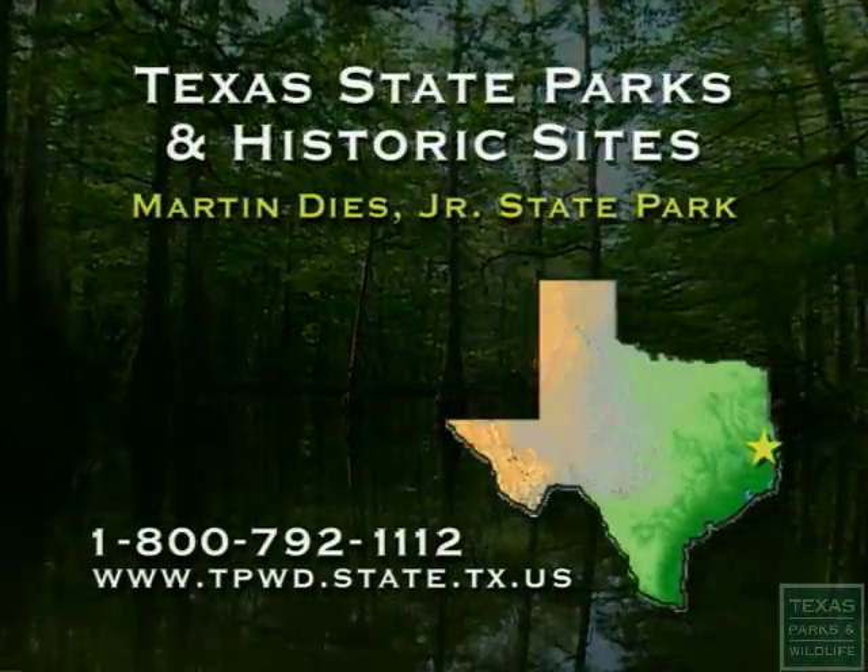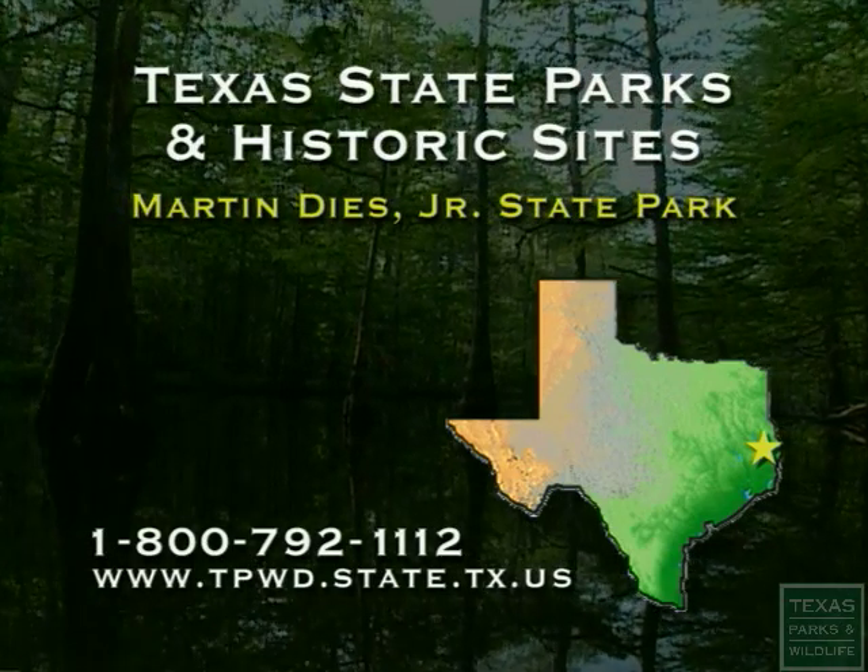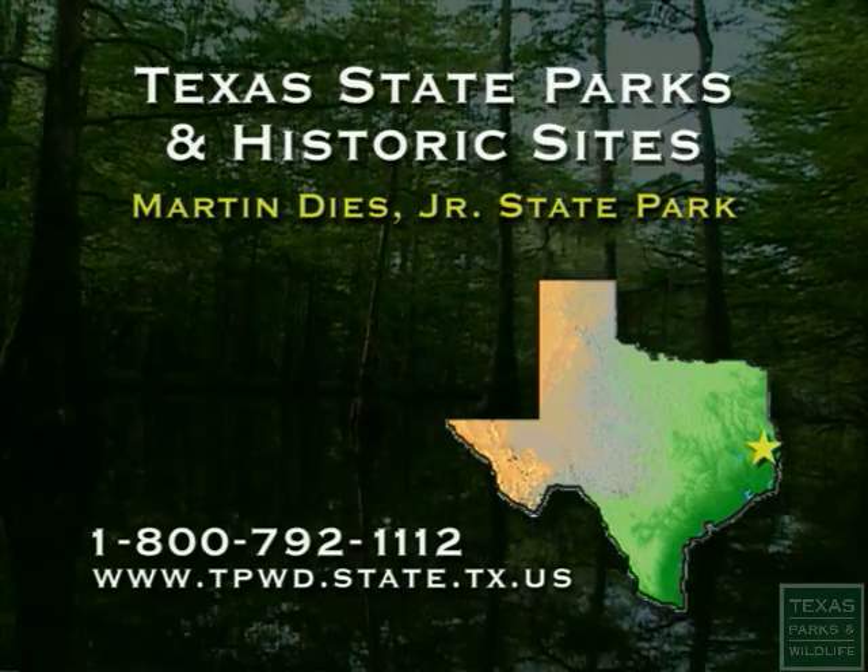For more information about Texas State Parks and Historic Sites, visit our website or call 1-800-792-1112.